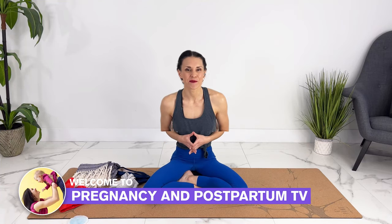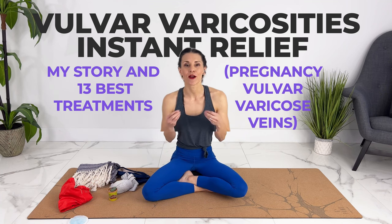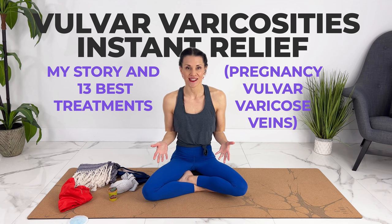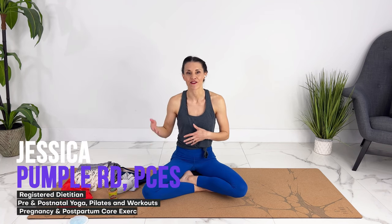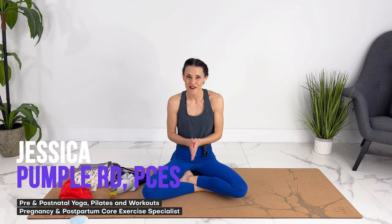Hey guys, welcome to Pregnancy and Postpartum TV. Today we're talking about vulvar varicosities. I'm going to share my story as well as the tips and strategies that gave me relief and helped protect my veins so that they would heal after birth. I had an amazing OBGYN who had a really unique strategy that was able to give me instant relief, and I'm going to give you a demo and share that tip in just a minute.